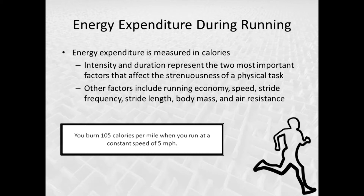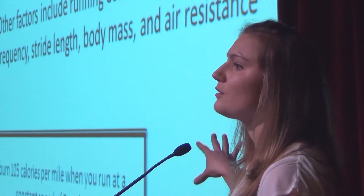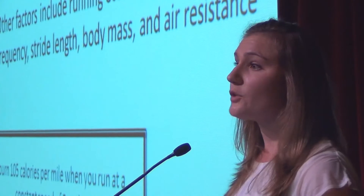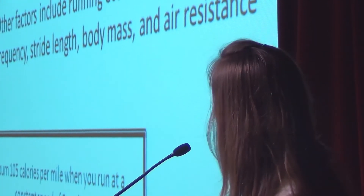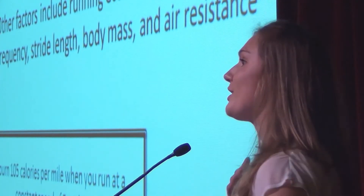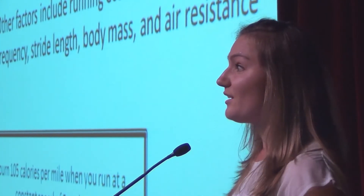For this situation, you burn 105 calories per mile when you run at a constant speed of five miles per hour. Remember, if it's in a box, that's important information. This is hypothetical though — if you go out for a run at a constant pace of five miles per hour, this might not be exactly true for you, because we're not accounting for those other factors: running technique, body mass, or air resistance. This is purely hypothetical for the worksheet.